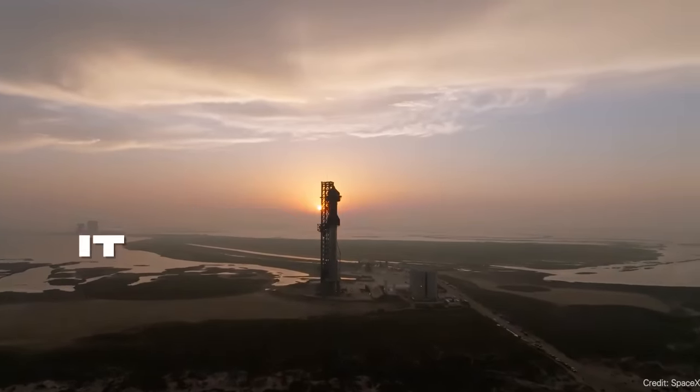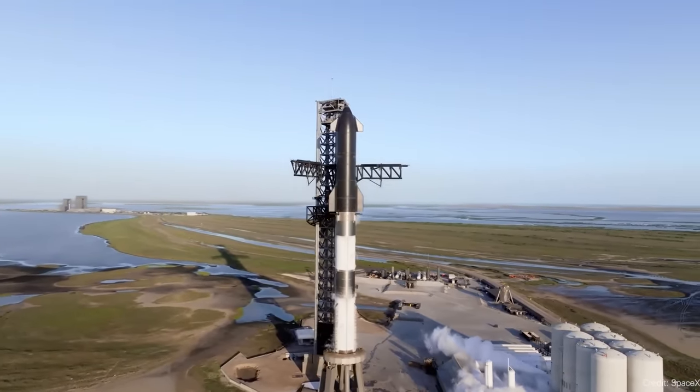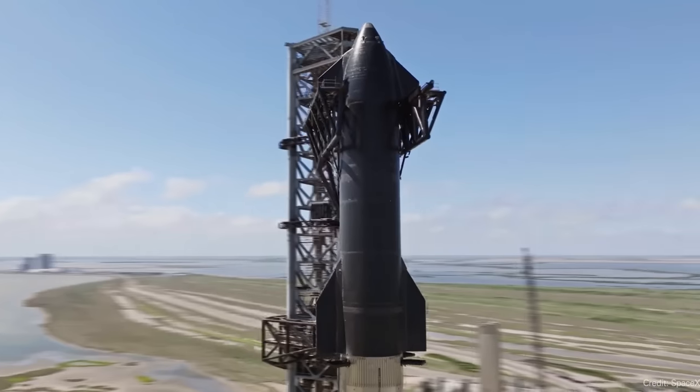It happened again. SpaceX tried to launch the Starship and Super Heavy stack from Boca Chica, Texas on Saturday. I was in bed asleep and then I woke up like five minutes before the launch, grabbed my phone, and watched the whole launch — perfect timing. It shows you how connected I am to the space industry.